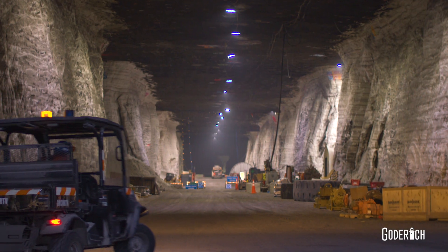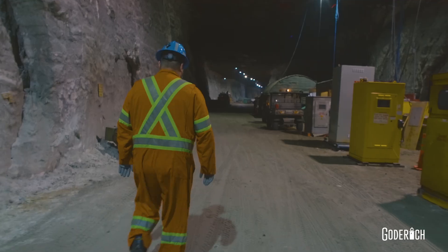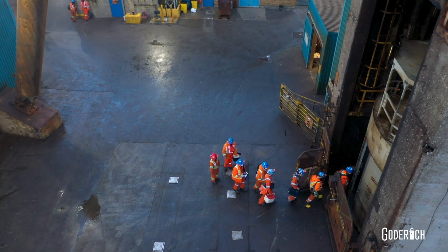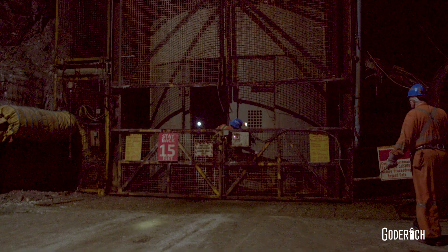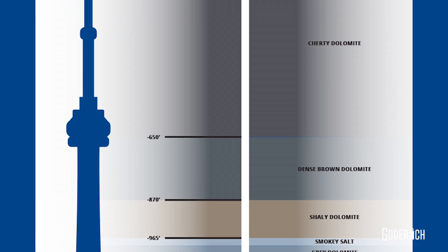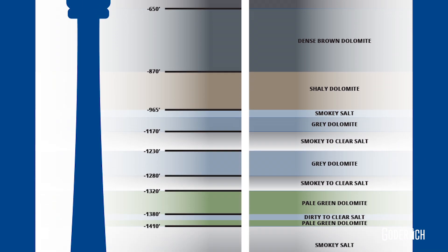Welcome to the largest underground salt mine in the entire world, located in Goderich, Ontario. Miners travel over 1,800 feet below the ground to start their workday. This is the same distance as the height of the CN Tower in Toronto, Canada.